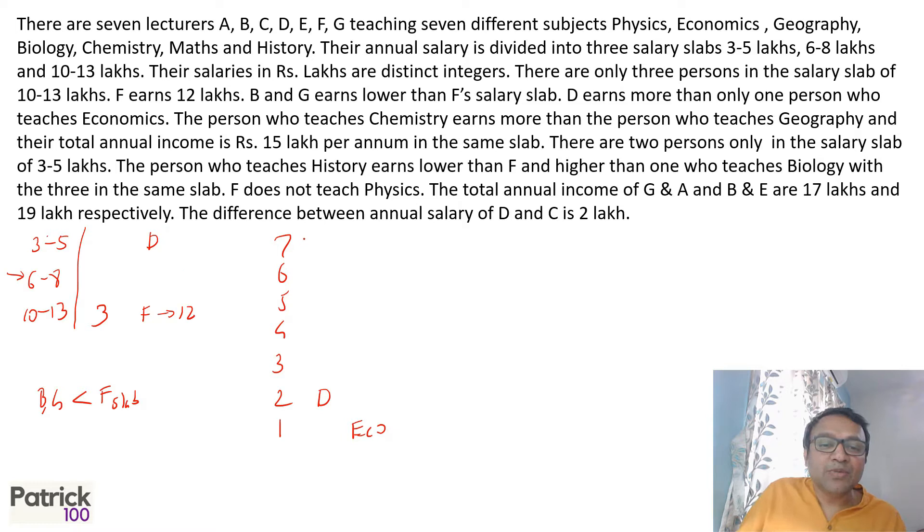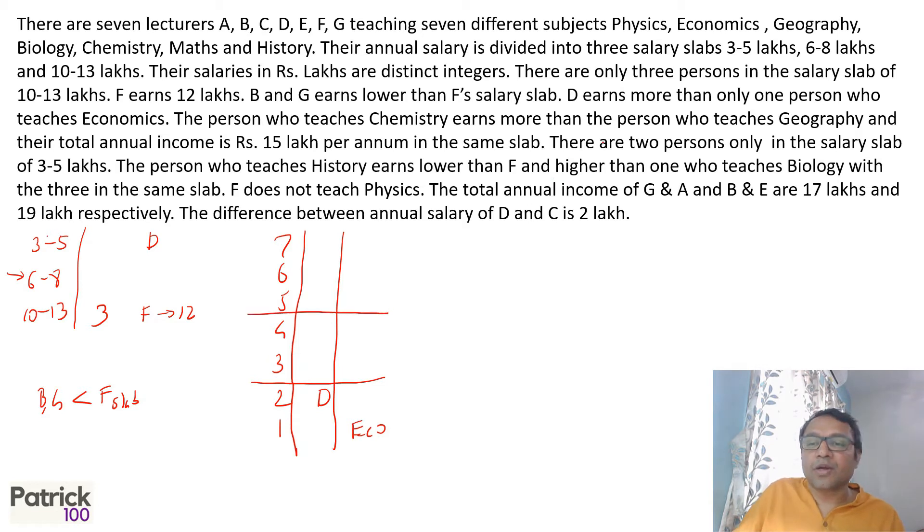So two people are in the bottom slab, three people are in the top slab. Since there are only two persons in the salary slab of 3 to 5 lakhs, there will also be two people in the 6 to 8 slab. So the distribution is two, two, and three people across the three slabs.